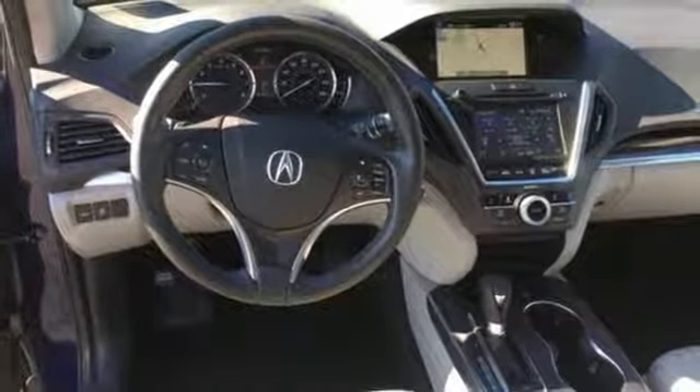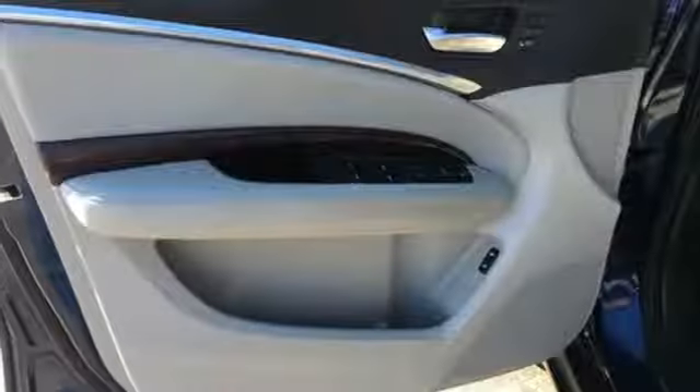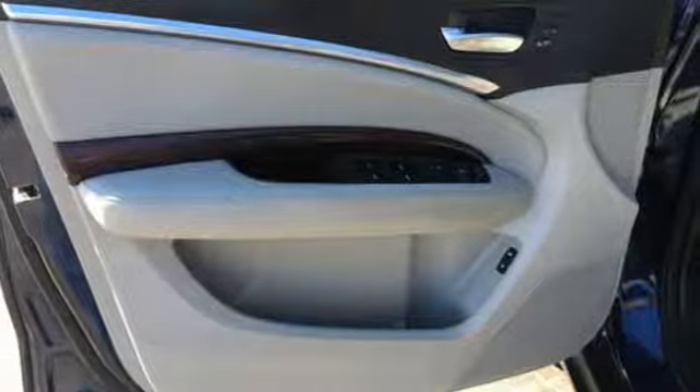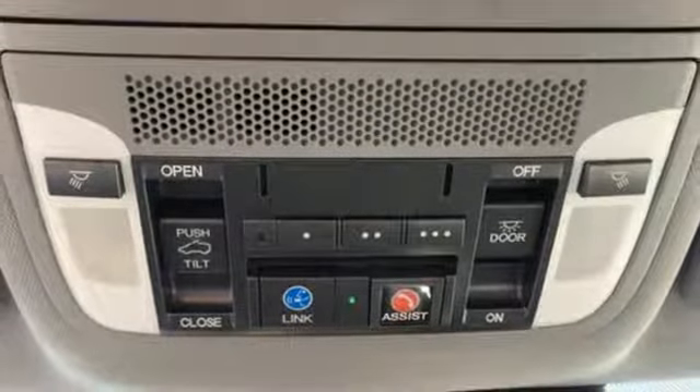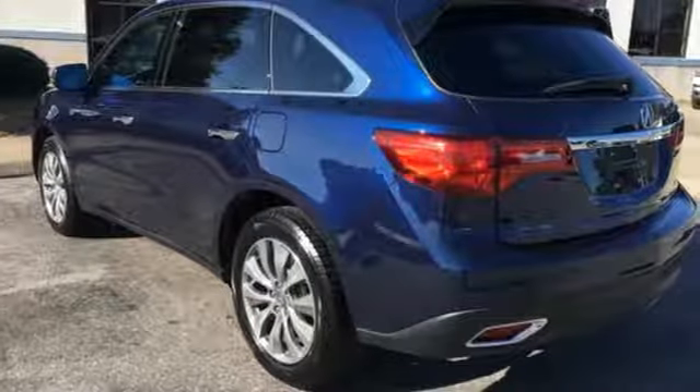Auto dimming rear view mirror, voice activation, doors and push button start proximity key, dual zone climate control, auto tilt away steering column and automatic transmission.